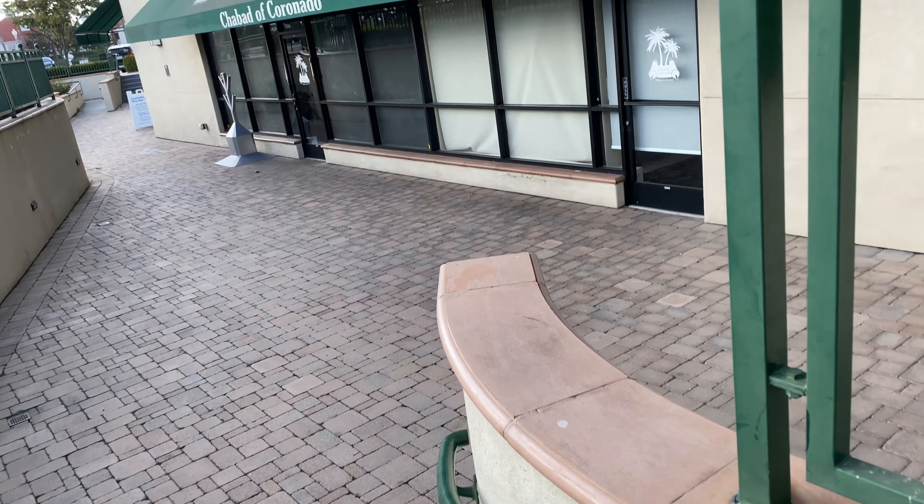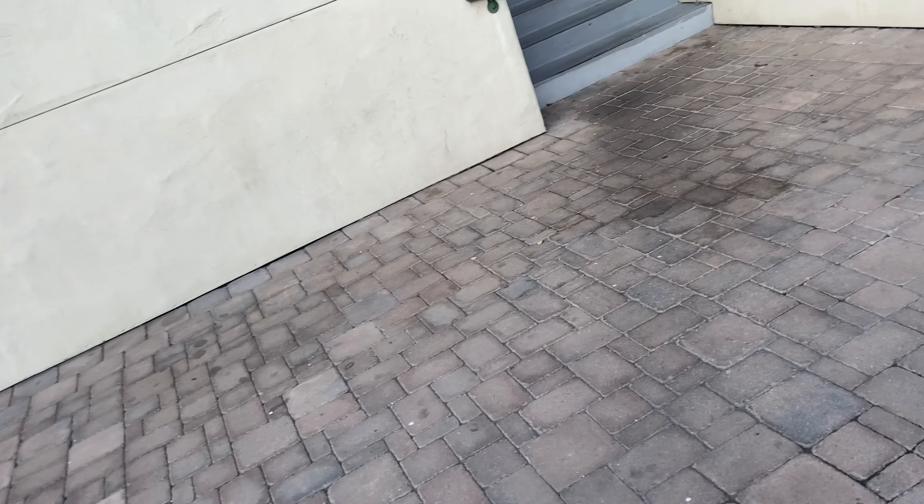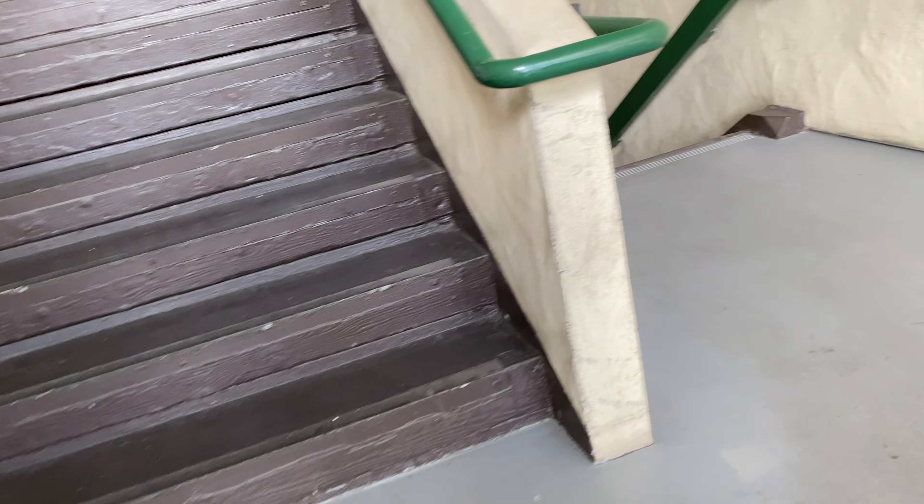This is going to be the elevator here at the Coronado Plaza, San Diego, California. We have to walk up some maze of stairs in order to get there, though.